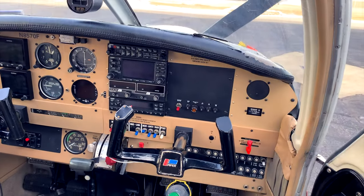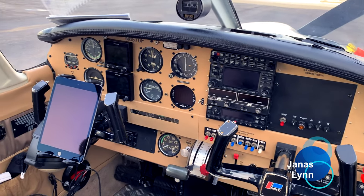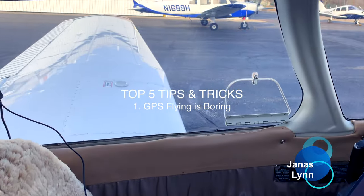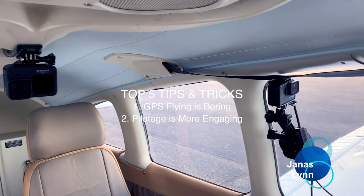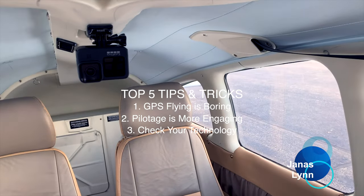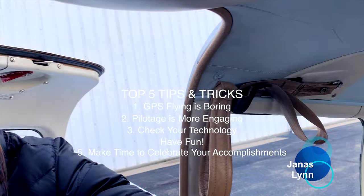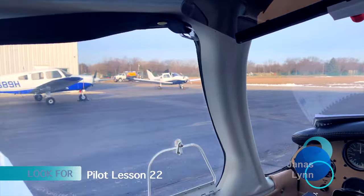Here's the camera malfunction notice — please excuse the technical difficulties. You'll just have to believe the rest of the flight was pretty boring anyway. Now for my top five tips and tricks: one, GPS flying is boring but it's a great backup; two, although it's more pre-work, pilotage is much more engaging; three, check your technology along the way; four, have fun; and five, make time to celebrate your accomplishments. Thanks for staying until the end — be sure to check out my lesson 22 video.